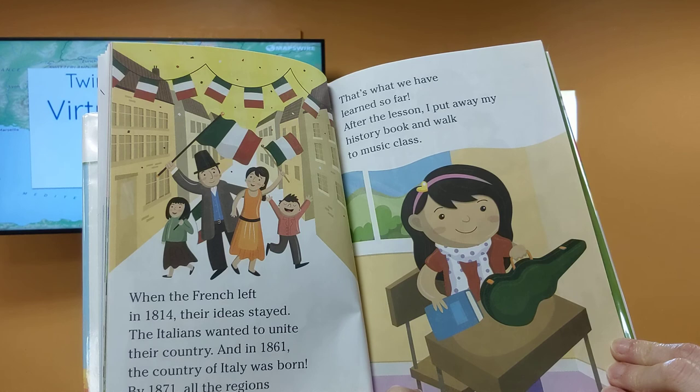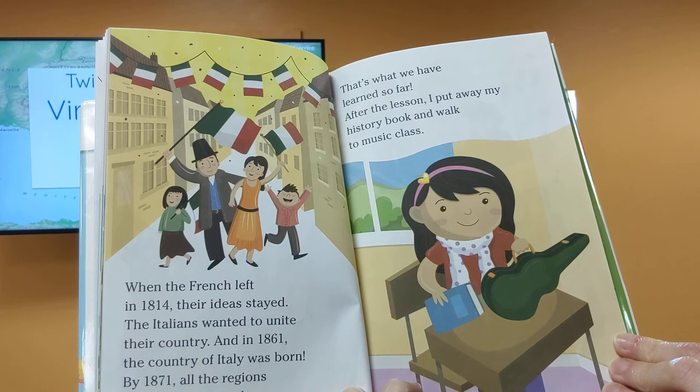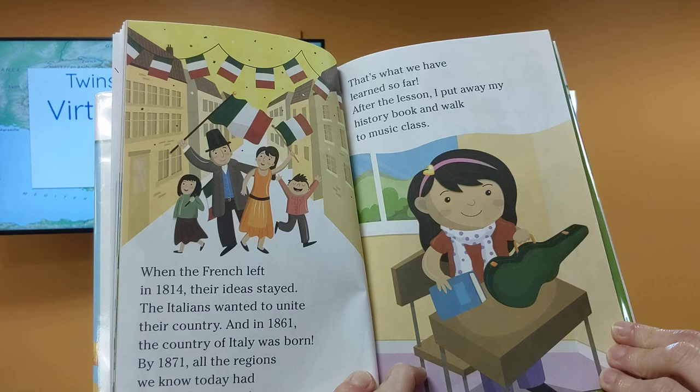When the French left in 1814, their ideas stayed. Italians wanted to unite their country. In 1861, the country of Italy was born. By 1871, all the regions we know today had become part of Italy.